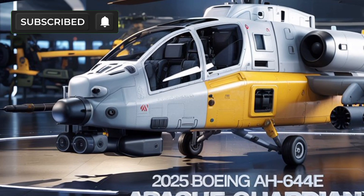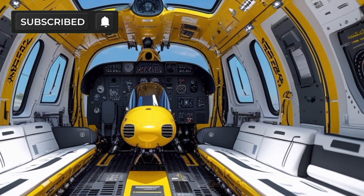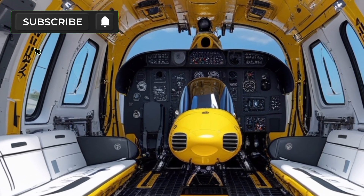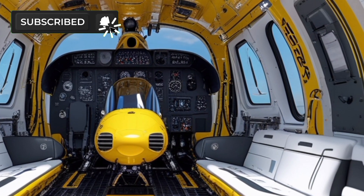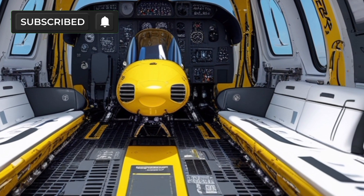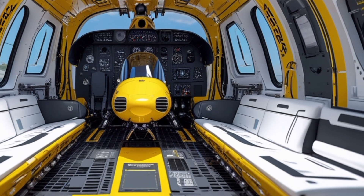Inside the cockpit, the digital upgrades are significant. Pilots benefit from helmet-mounted displays, touchscreen controls, and real-time data sharing with other units. The cockpit layout enhances situational awareness while reducing pilot workload, allowing for quicker decisions and better coordination during operations.